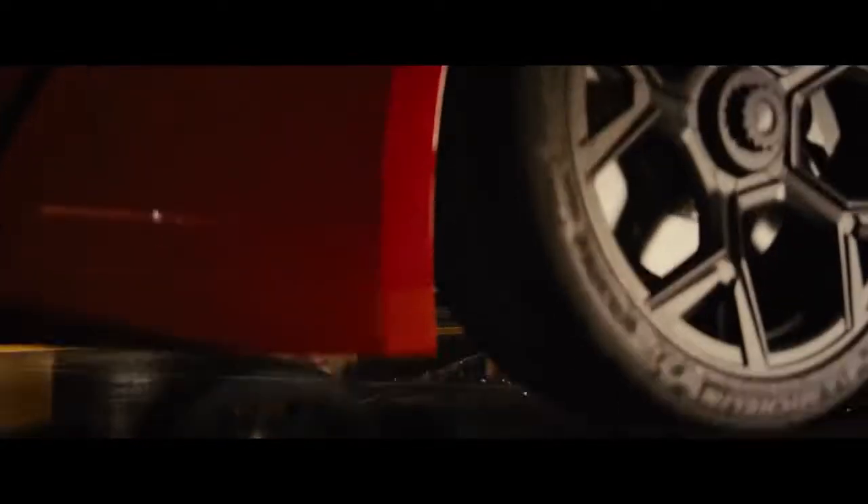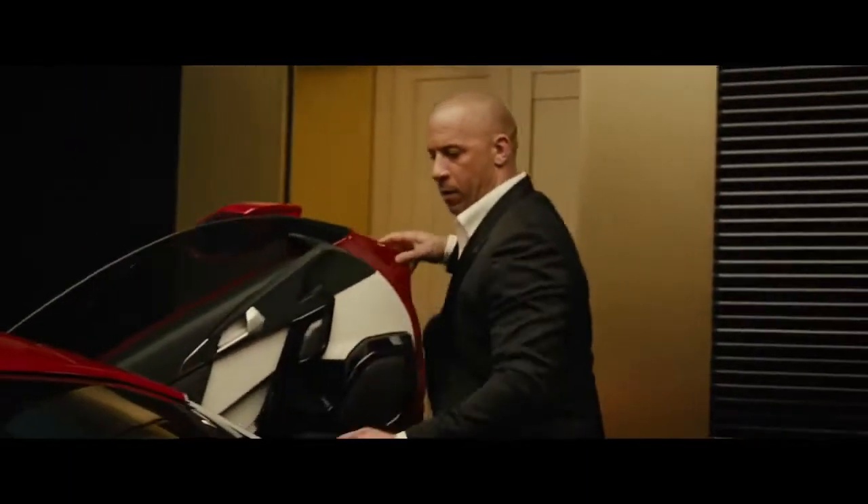Guys, get out of there right now. You've got an army heading your way. We're taking the car. There couldn't be more of the antithesis of this beast here.